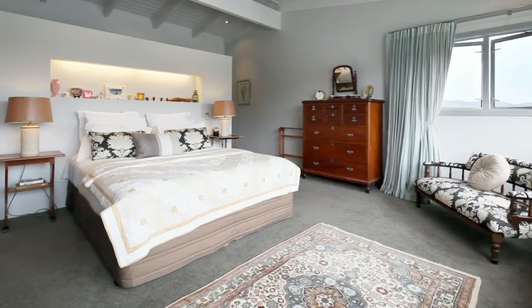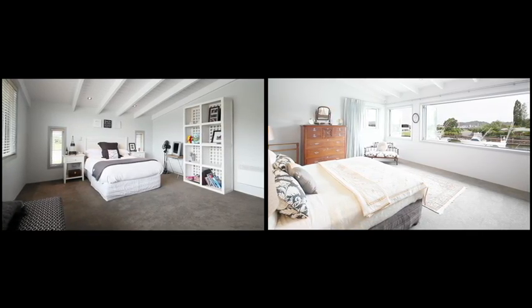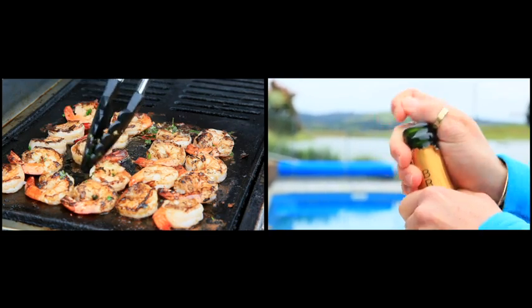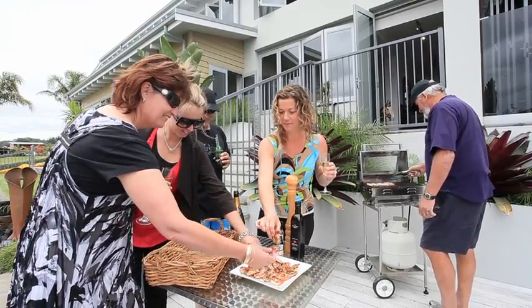The current owners will consider property, farm or business trades, and there is the option of including the launch and/or the private recreation house. Phone us today to discuss your private viewing and all the possibilities. This property is seriously for sale.